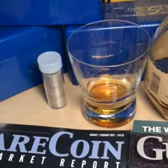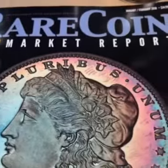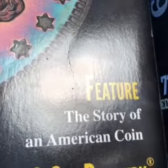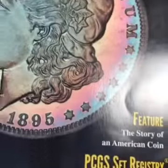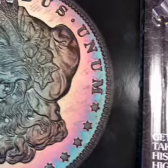Hey everyone, TypeToneCoins here. Fantastic read this month, the Rare Coin Market Report. If you get a chance, the featured story is the story of an American coin and the start of the U.S. Treasury. I highly recommend that article.